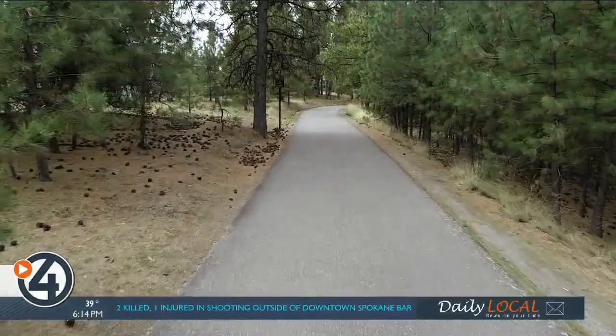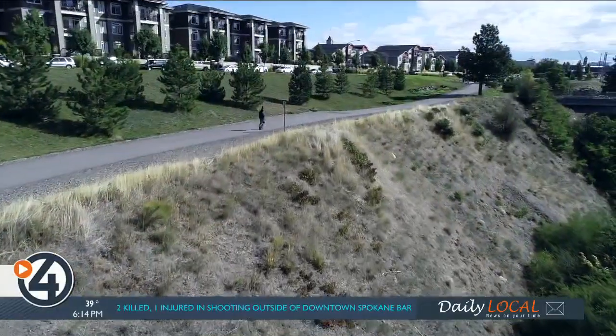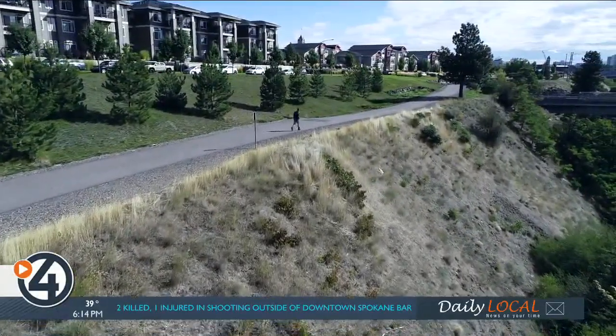Local residents use the trail in different ways. It's also really becoming an important way to commute to and from work and get folks out of vehicles.